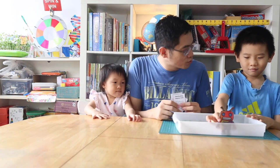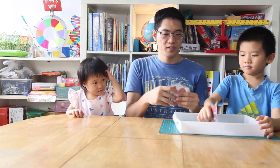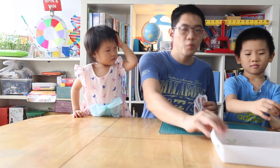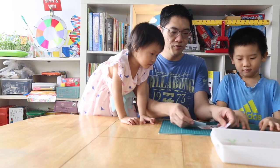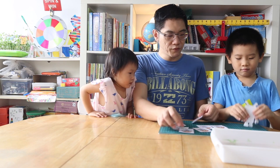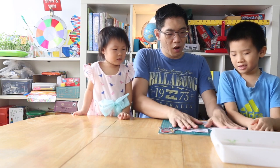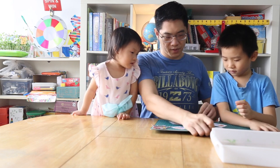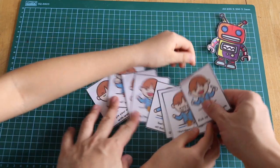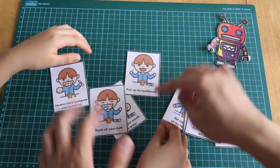Now what we'll do is this - do you like the robot? We have a set of eight cards. We'll get the child to arrange the sequence. So let's put our lovely robot down here. What will our first step be? The first step we think is to pick up the toothbrush.